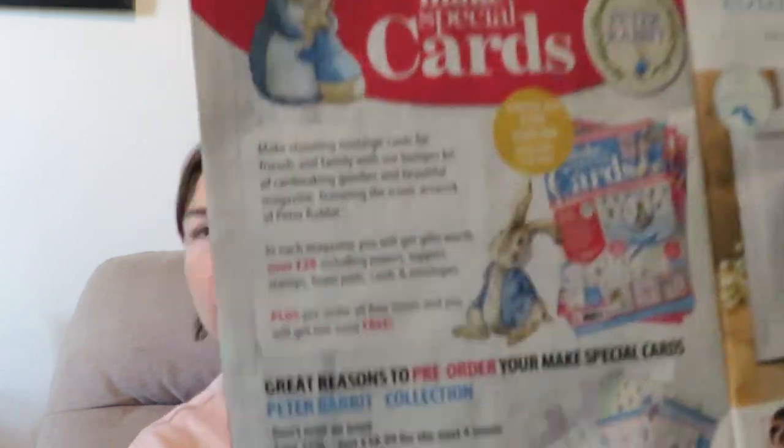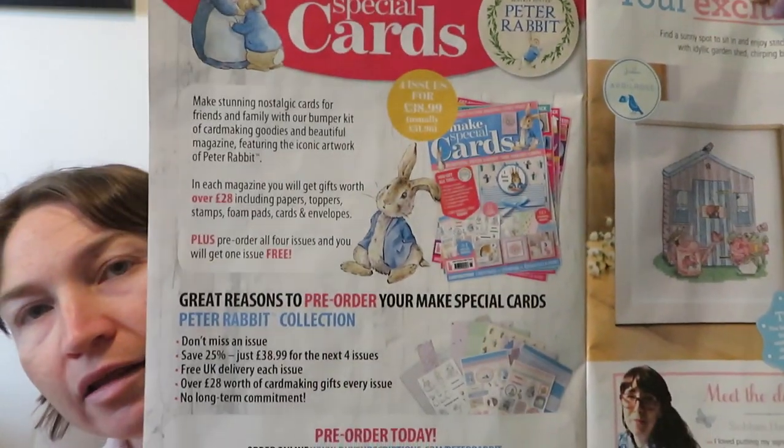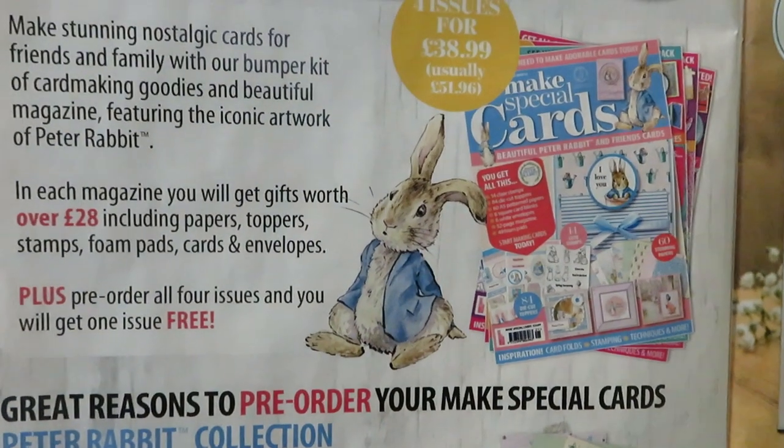There's a pre-order offer — get your collection and get one issue free with free delivery in the UK. There's also a card-making deal: each magazine you'll get gifts worth over 28 pounds, including clean paper, a stamp, bone part cards, and envelopes. So if you're into card making, you've got that.